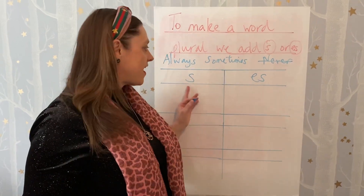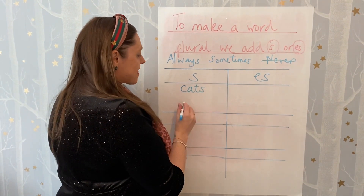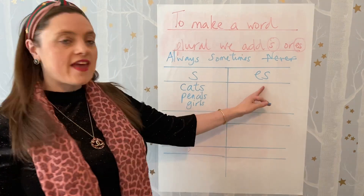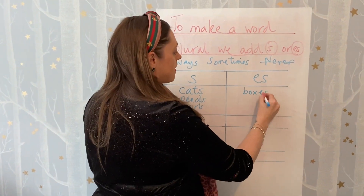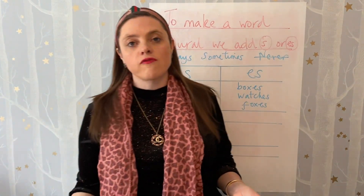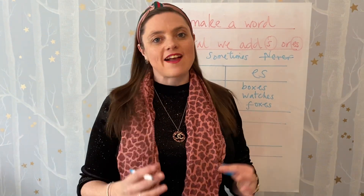Before the children went off to investigate I asked them for some proof of the S and the ES ending for a plural, and of course they came up with lots. So these were some of the words: they came up with cats, they came up with pencils, and they came up with girls. For the adding of the ES they came up with boxes and watches, and I think they might have come up with foxes, but there are lots of words that end in ES. What we need to remember is it's not IS — sometimes people spell boxes with an IS but it's actually ES.